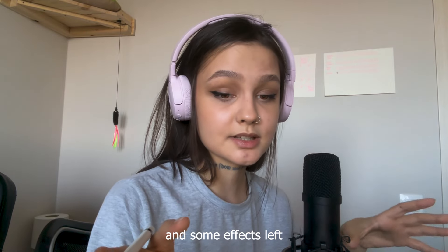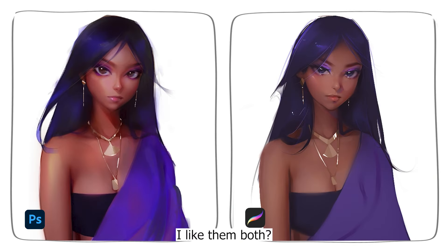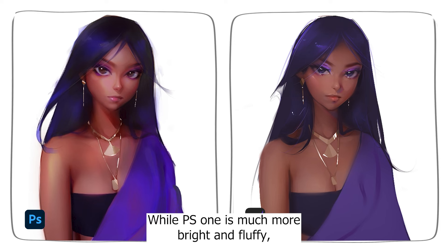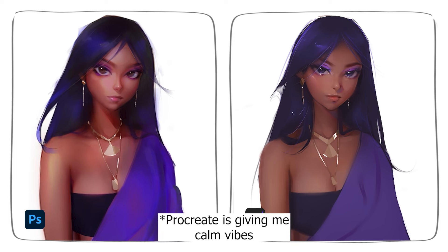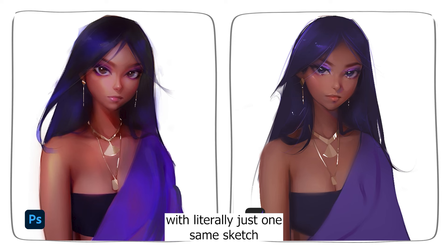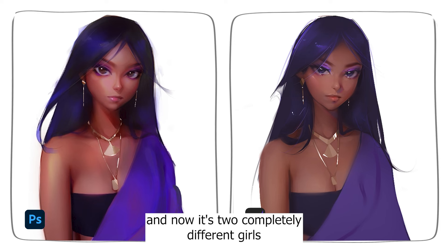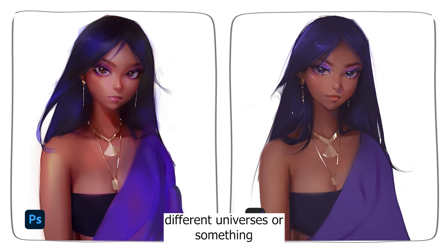For now it's only background and some effects left to finish both pieces. I like them both, but differently — while the Procreate one is much more bright and fluffy, the Photoshop one is giving me more calm vibes. It's also interesting that I started with literally just one same sketch, and now it's two completely different girls. They look like one character from different universes. I like that they're giving such different vibes.